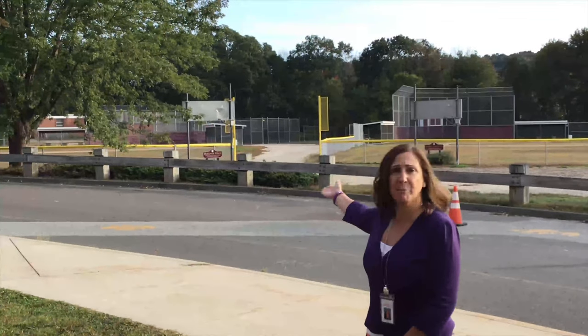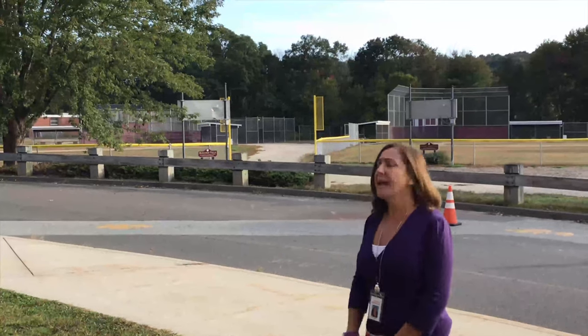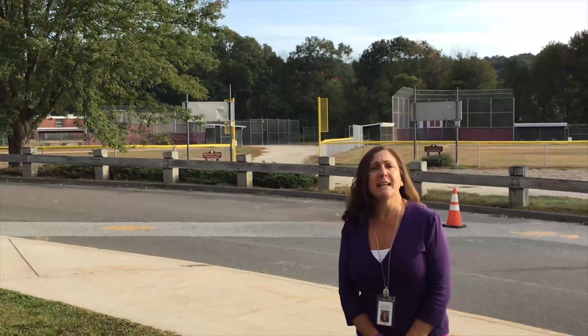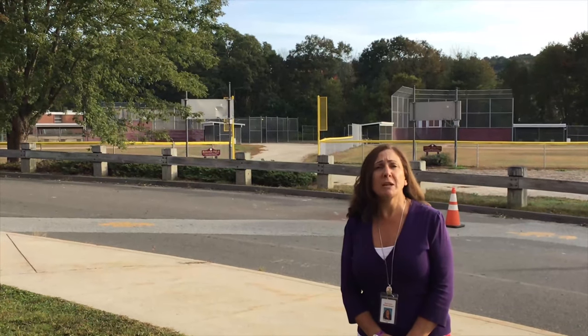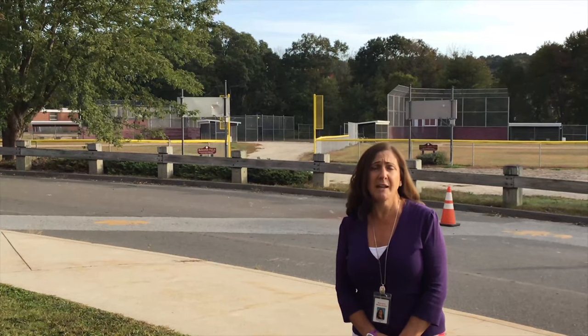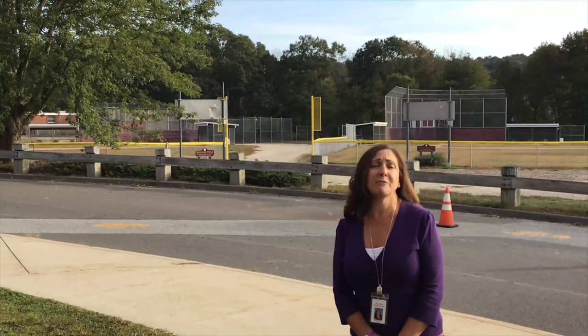Here we are outside of our Kiva doors. I wanted to show you where the students take their mask break. Two times a day we come outside as a group and go onto the field over there and the students are allowed to take their mask off. We encourage and enforce social distancing when they're outside but they are able to have a break from the mask and get some fresh air.